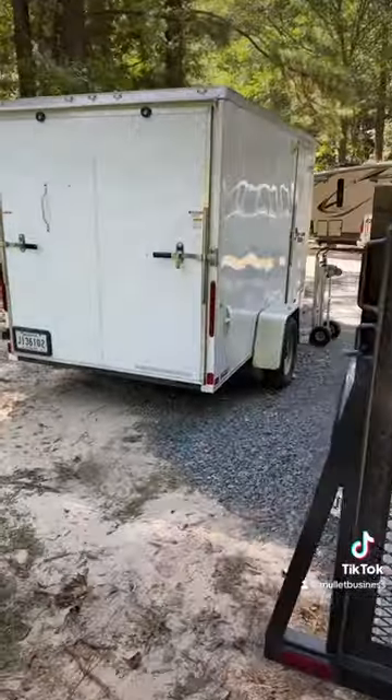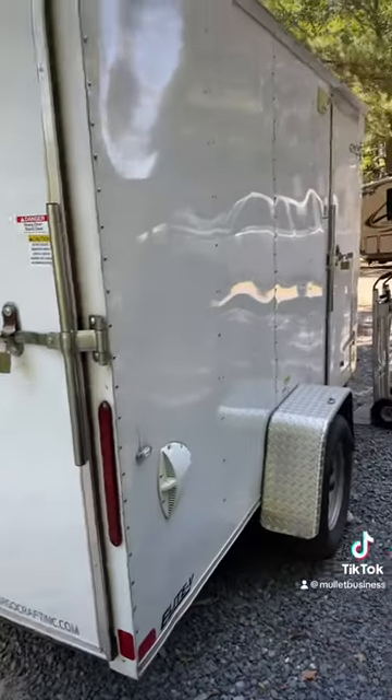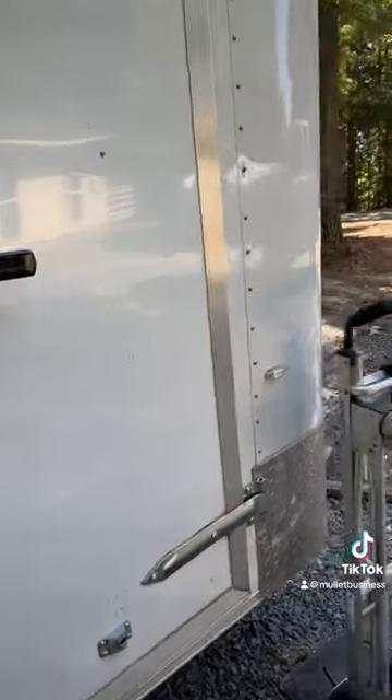And then over here we have a tool trailer. I do small remodeling, light repair, and I keep all our tools inside of here. If y'all want to see the inside of it, just let me know — I'll do a video for that too.